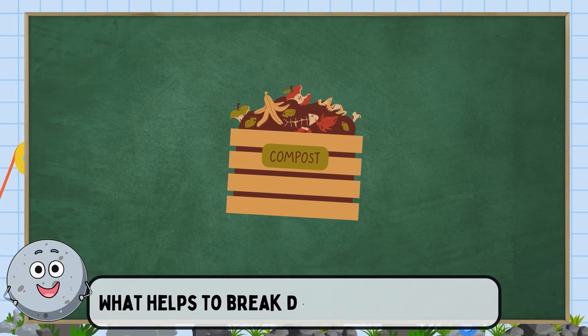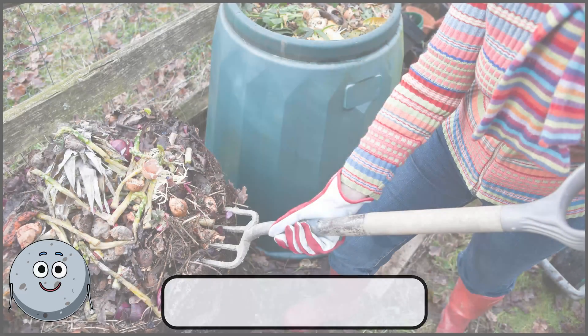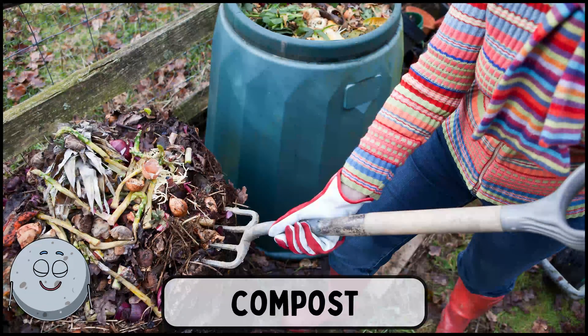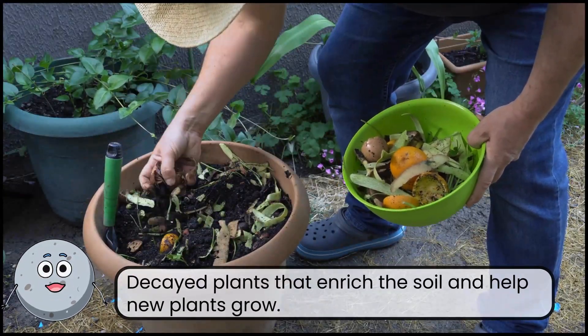What helps to break down waste in nature? This is compost. Decayed plants that enrich the soil and help new plants grow.